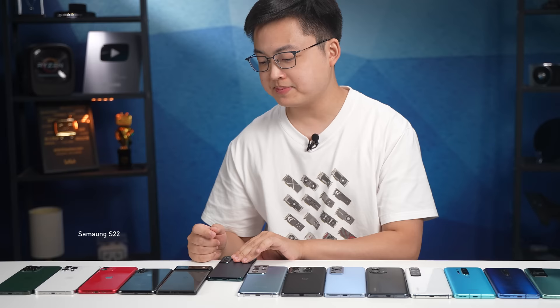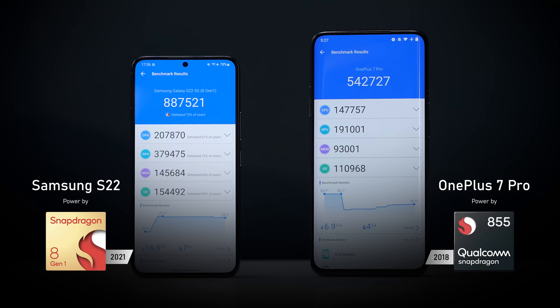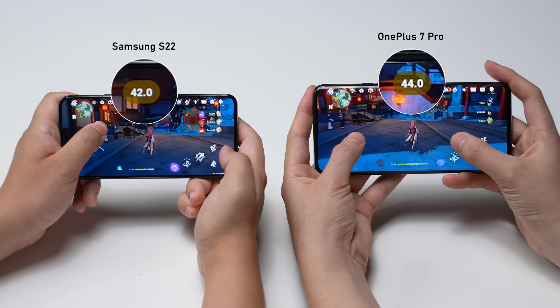For example, we have a Samsung S22 powered by Snapdragon 8, a very new chip on the market. And we have a OnePlus 7 Pro, which is a 3-year-old model with an old-school Snapdragon 855 inside. If you look at the benchmark numbers, it might look like the S22 is absolutely destroying this old phone. Snapdragon 8 versus 855 — there's no way you can lose, right? But in reality, if we play some heavy games like Genshin Impact, this old OnePlus will actually outperform the S22.